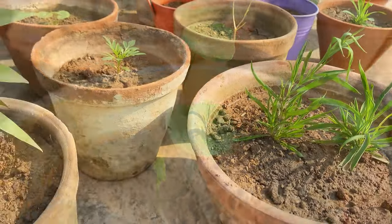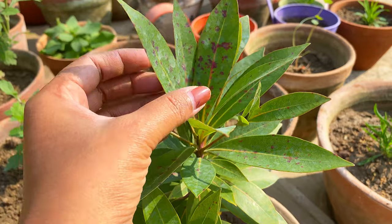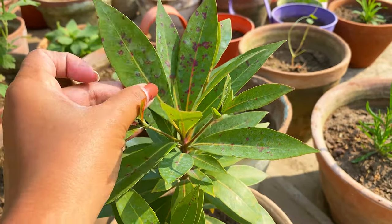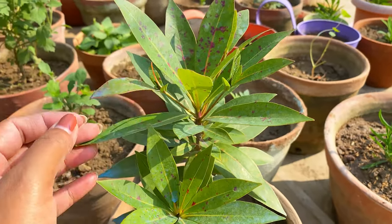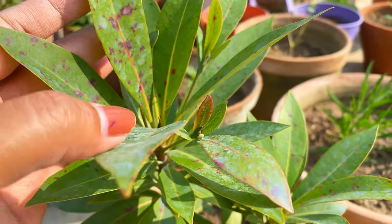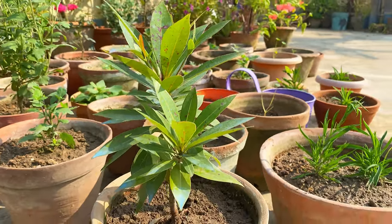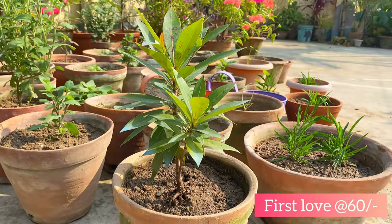The last plant I bought is called 'First Love.' It's not actually a seasonal plant — it's a perennial that sometimes flowers throughout the year. I had one about 4–5 years ago. It's basically considered a winter flower so it gives more blooms in winter. This plant cost me about 60 rupees.